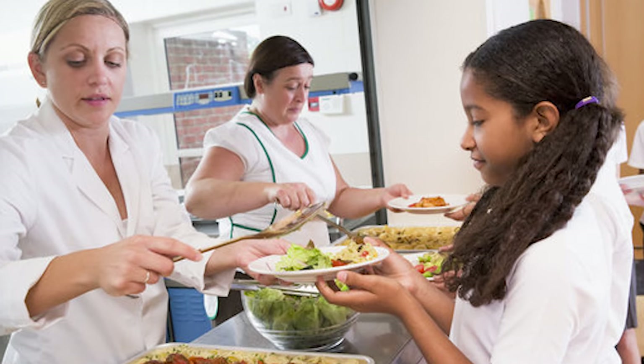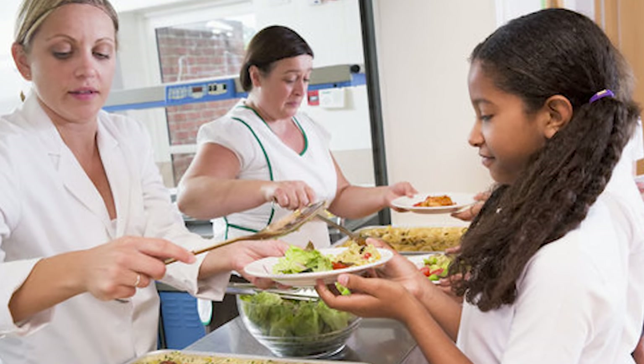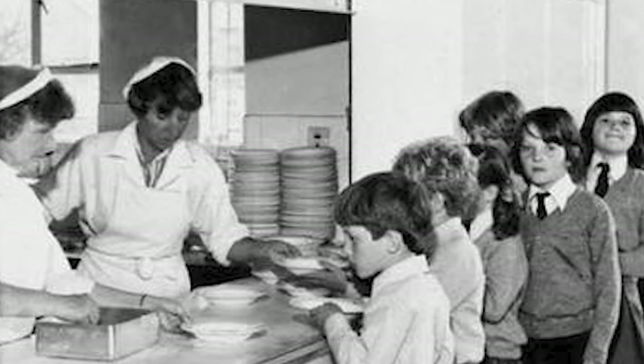However, nowadays, lunch ladies simply heat pre-made food, which is less desirable. Students may even use a self-service kiosk or vending machine instead of waiting in the lunch line to pick up their trays.